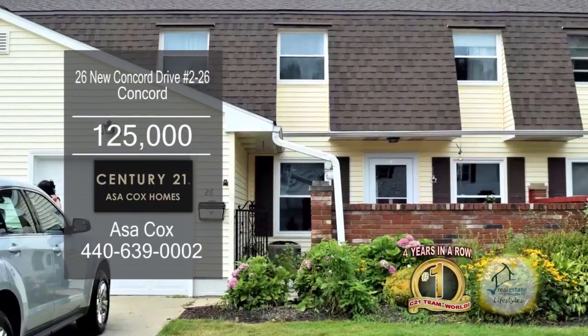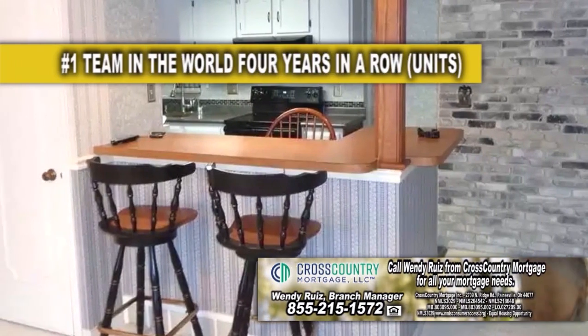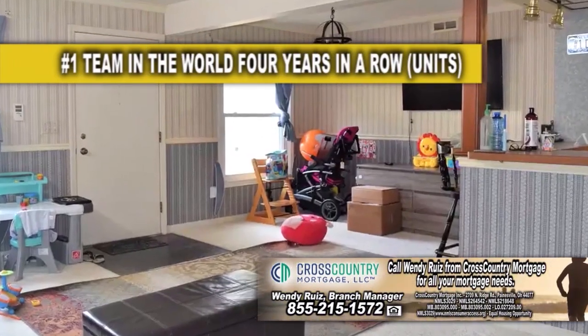This home in Concord offers three bedrooms and one and a half baths. The kitchen has a breakfast bar overlooking the living room. The spacious living room has carpeting.